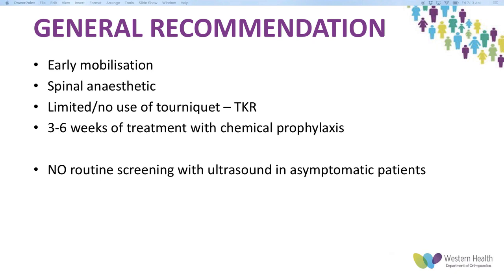General recommendations across all three guidelines include early mobilisation — starting physiotherapy from day zero or day one. Encourage patients even in the preoperative setting that the main goal is to get up and going, which provides better outcomes in range of movement and return to function. Spinal anaesthetic was recommended over general anaesthetic as it reduces post-op delirium and gets patients moving sooner. Limited or no use of tourniquet, and three to six weeks of chemical prophylaxis, were also generally recommended.